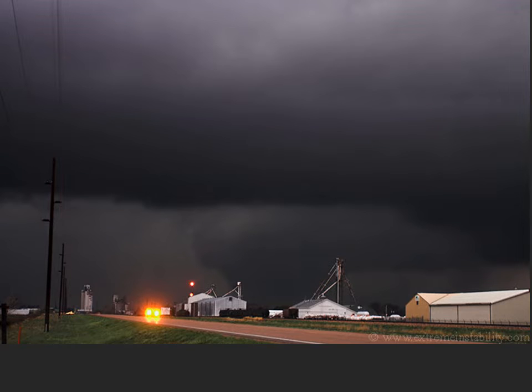Lightning can sometimes help you identify key cloud features at night, but only if the lightning flash is in the right place relative to your location. In this image, we're looking toward the north at a tornado-warned storm. We can see the storm and maybe make out the outline of something just to the left of the tallest tower on the right side of the image.